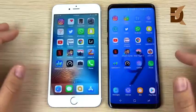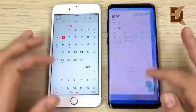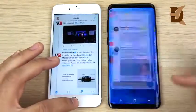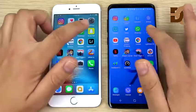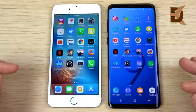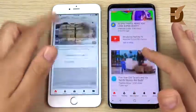Settings — about the same, but S9 Plus gets the win. Calendar — easily the S9 Plus. Twitter — S9 Plus first by a huge margin. WhatsApp — S9 Plus first again. Snapchat loads a little bit faster on the S9 Plus. YouTube is first on the right — the S9 Plus.